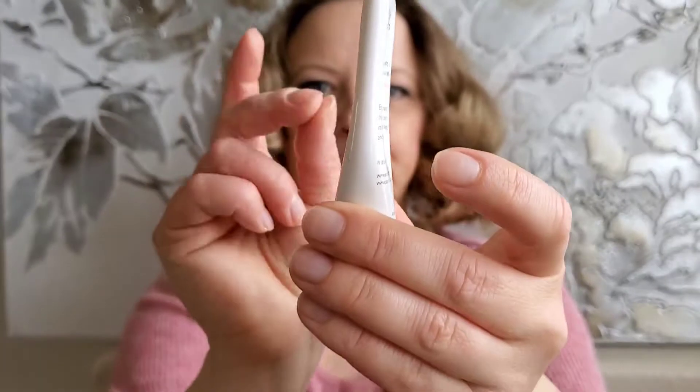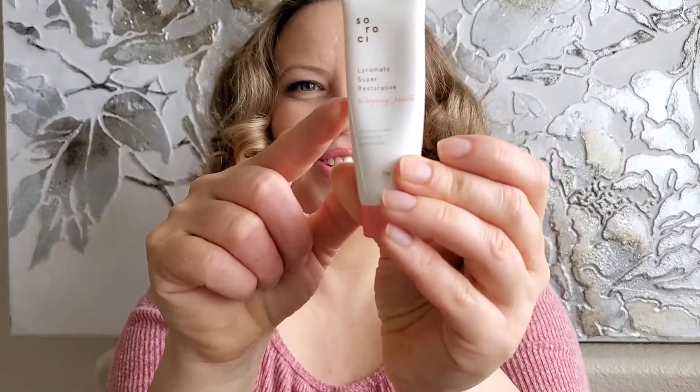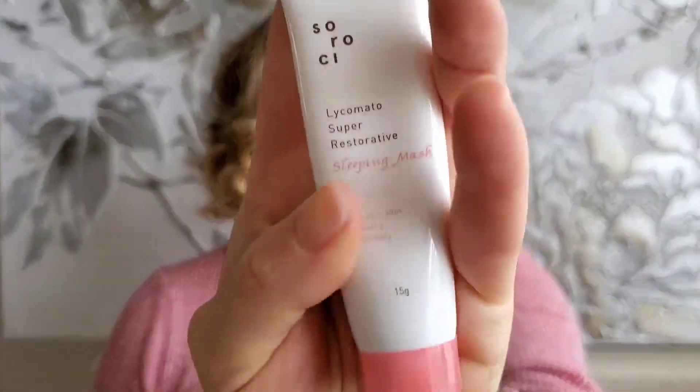Next one is the Lecomata super restorative sleeping mask — look how squishy it is! It's only half full. I love sleeping masks because when you're so busy, it's easier — you just put it on your face before bed. In the morning you wash your face, that's all, and then put on your daily cream.